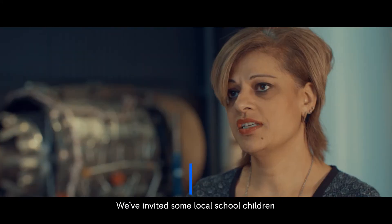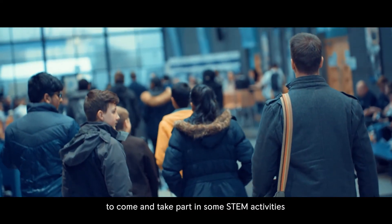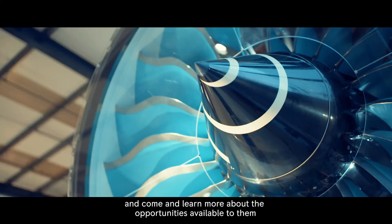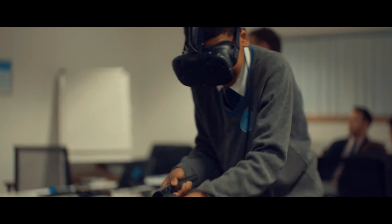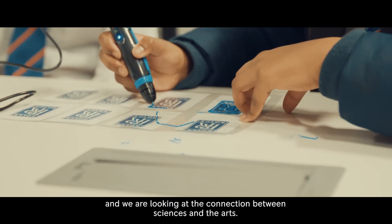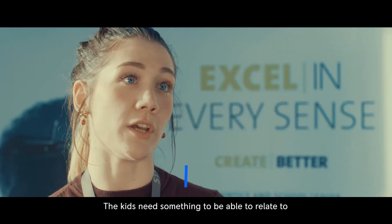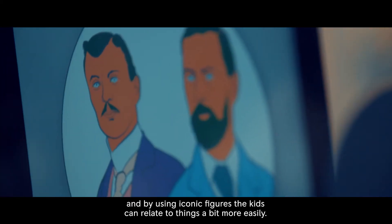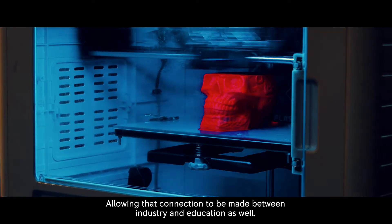We've invited some local school children from four or five different schools from across the city to come and take part in some STEM activities and learn more about the opportunities available to them here at Rolls-Royce. Myself and some students here from Chaliston are looking at the connections between sciences and the arts. By using iconic figures the kids can relate to things more easily, allowing that connection to be made between industry and education.